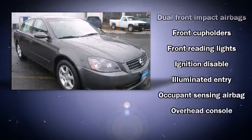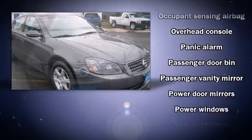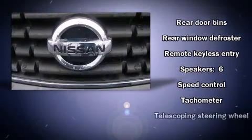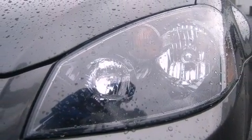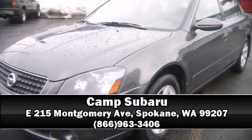Nissan also prioritized safety and security by including dual front impact airbags, anti-whiplash front head restraints, ignition disabling, and four-wheel disc brakes. A test drive is waiting for you — call now to schedule an appointment at our dealership.